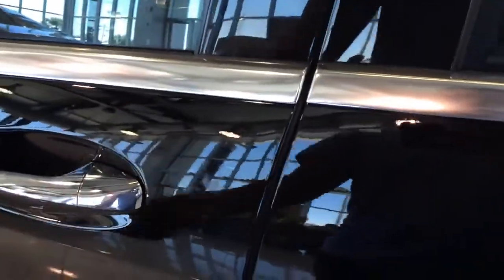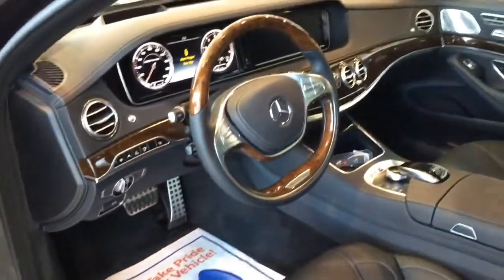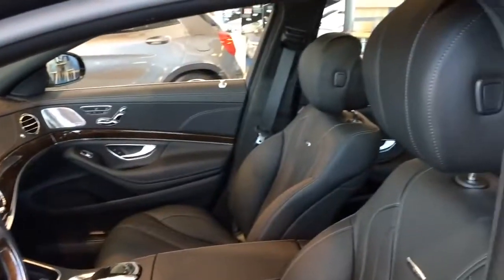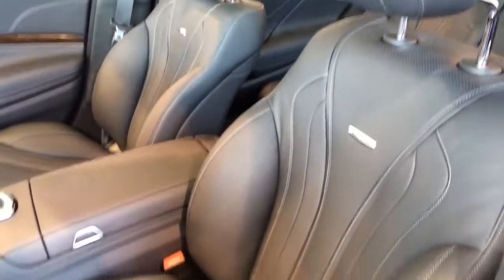Now let's check out the interior. The door comes with a self-closing automatic door — if you fail to close it, it'll close for you. The exterior color is known as black, featuring a full black Nappa leather interior with burl walnut wood trims and silver aluminum trims all around. Beautiful seats with white contrast stitching — a very luxurious interior.